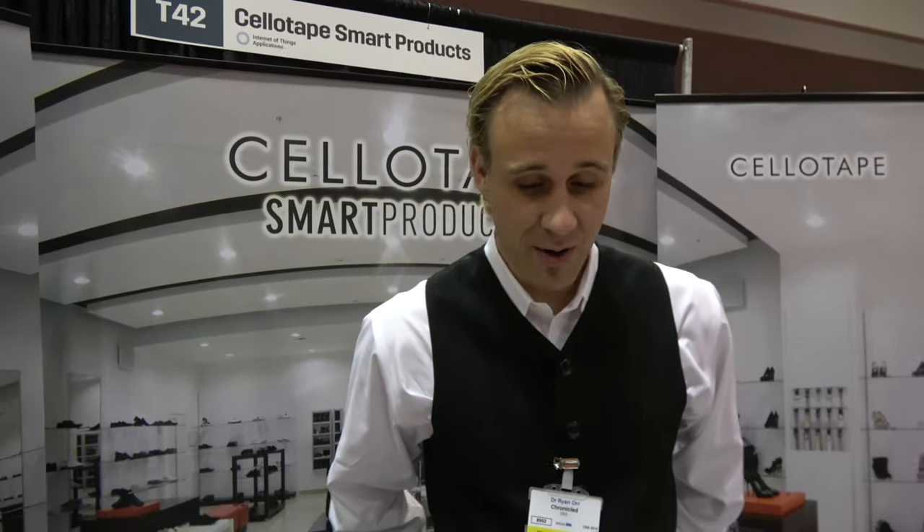We're here with Cellotape and Chronicled — partner companies. I'm Ryan Orr and we work together to put strong digital identities in consumer and luxury products and on packaging.